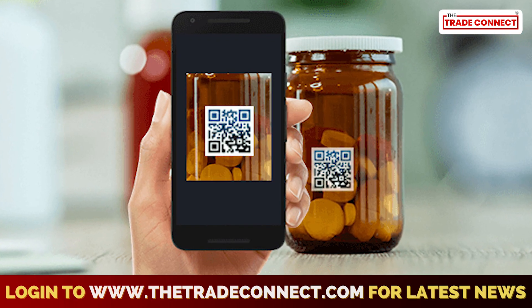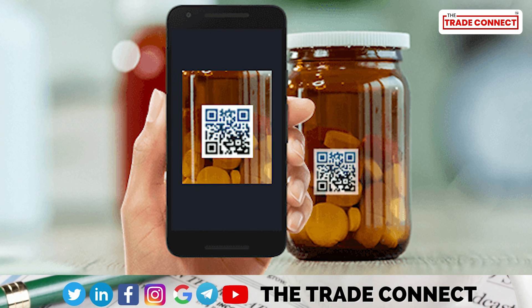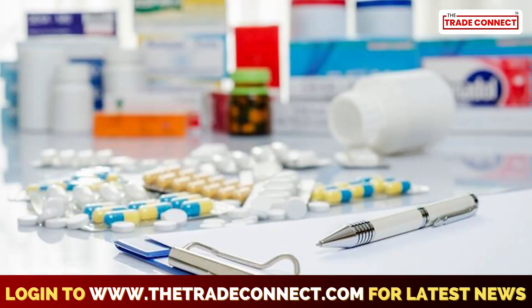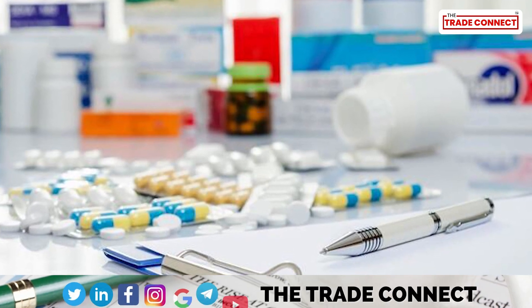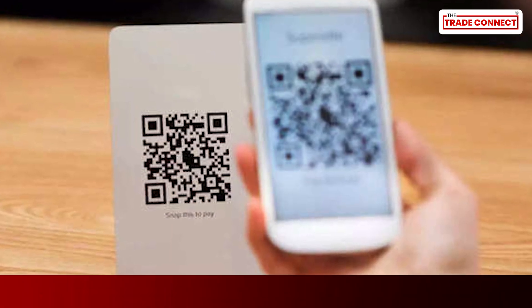Earlier reported in March, the health ministry had asked the department of pharmaceuticals to shortlist 300 drug brands for implementation of mandatory QR codes. The National Pharmaceutical Pricing Authority identified 300 pharmaceuticals, and with the implementation, costs are expected to go up by three to four percent for the manufacturers.